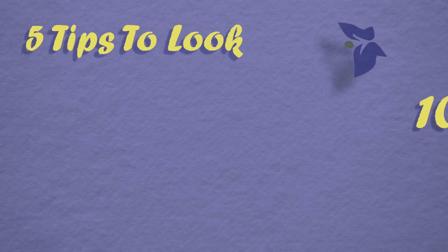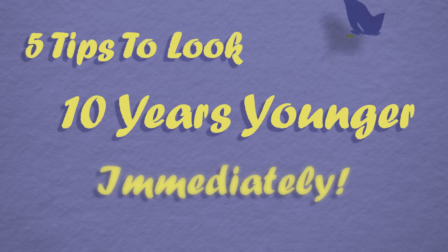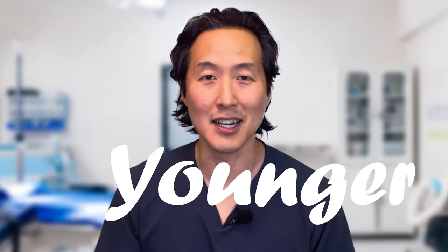Who wants to wait weeks or months to look younger? I know I don't. So in this video, I'm going to give you five simple tips to help you look upwards of 10 years younger immediately. All of these work — they're all Dr. Yoon approved. Let's start you on your way to looking 10 years younger.